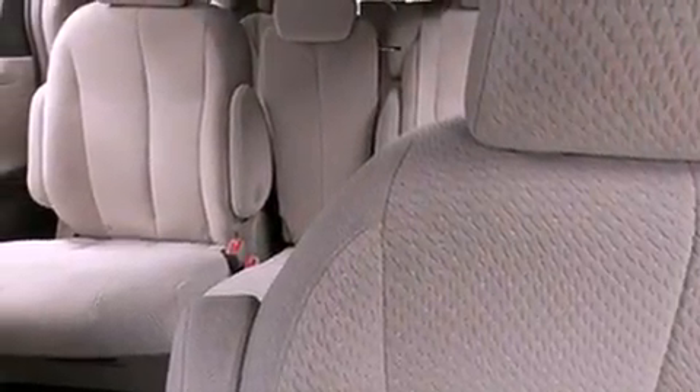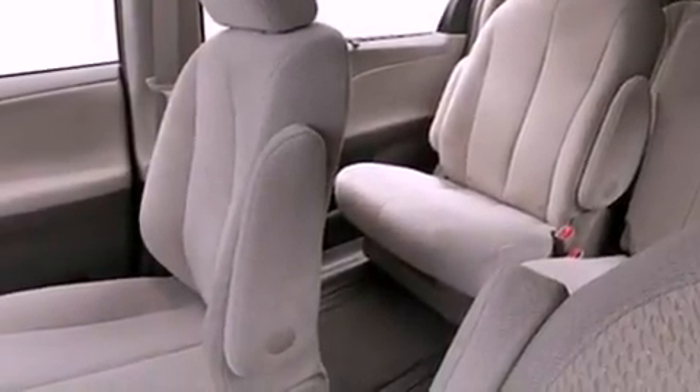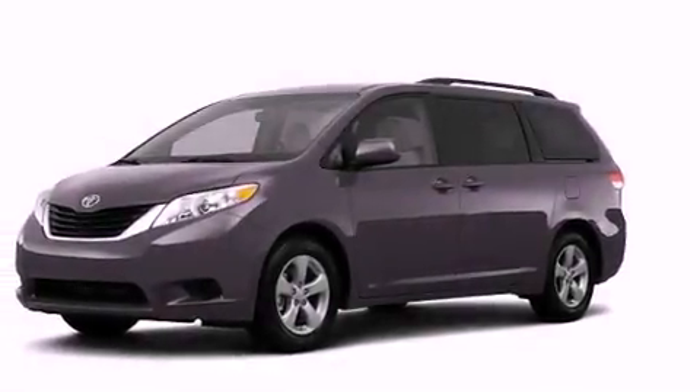An auto-dimming rear-view mirror, a rear window defroster, a rear spoiler, an engine immobilizer theft deterrent system, 12-volt power outlets, front fog lights, rear impact crumple zones, an anti-lock braking system, and the HomeLink transceiver.